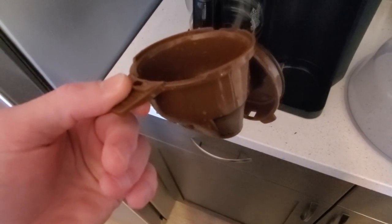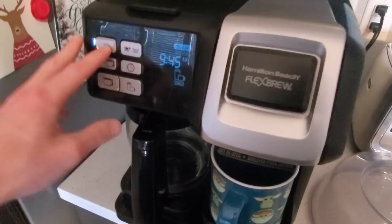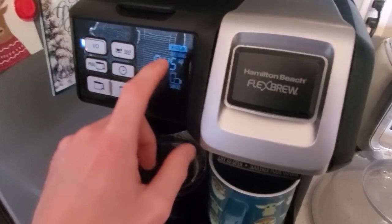You put the grounds in the filter, you grab a nice mug — let's go with Yoda. You fill the machine full of water and press play. Getting ready for morning coffee with Brixie at 10 a.m.